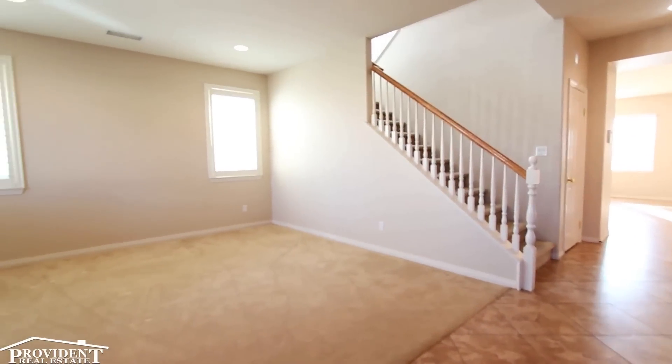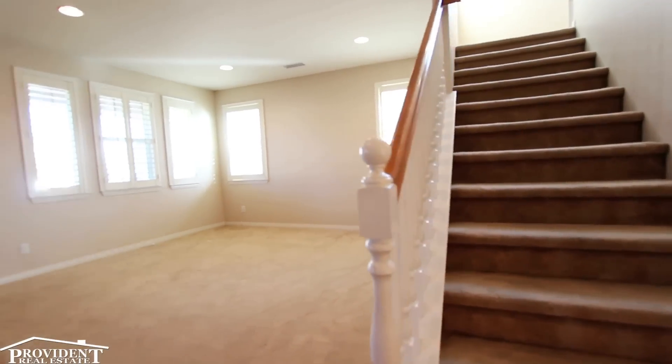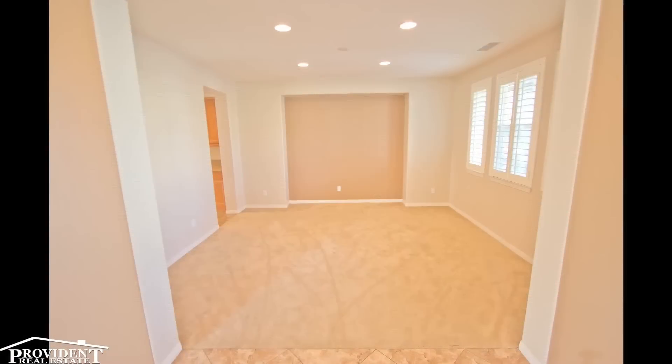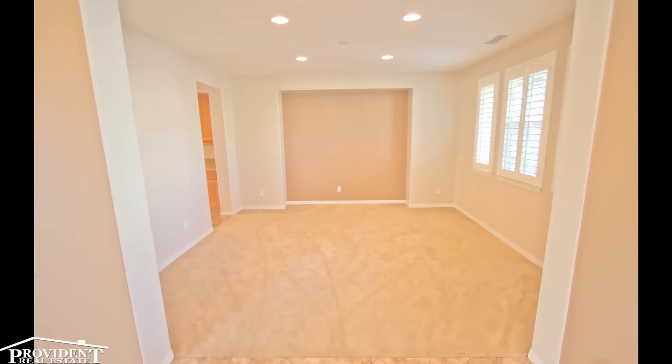As you walk into the home you're greeted with a formal living room on your left with beautiful shutters, and on your right you'll find a large formal dining room that's connected through a butler's pantry into the kitchen that any chef will be proud to own and cook in.